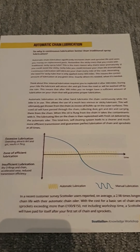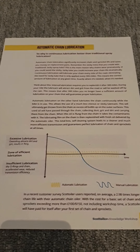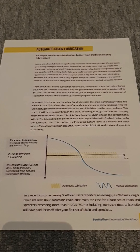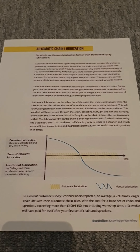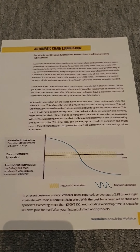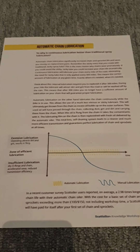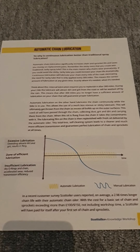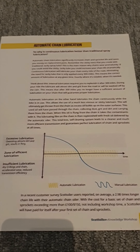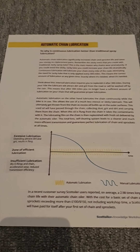If I came to the end of the trial and decided I didn't like the Scott Oiler and wanted to go back to the old-fashioned way, I wouldn't be using spray lubes anymore.